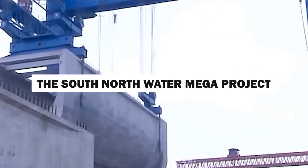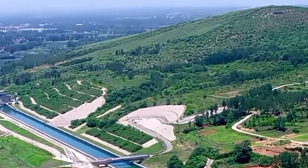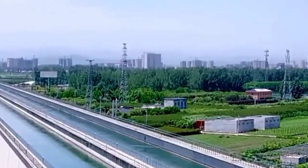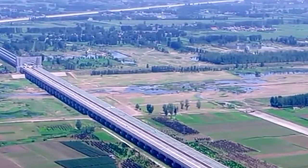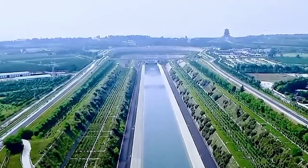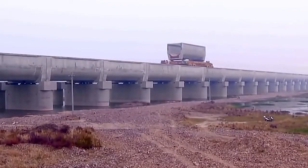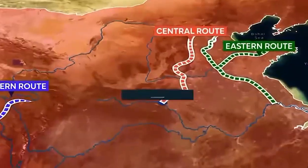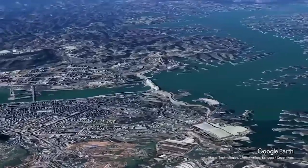In 1952, Mao Zedong of the People's Republic of China suggested moving water from the water-rich south to the dry north. He said, 'South has water, north lacks. If possible, borrowing some would help.' After five decades, in 2002, the State Council approved Mao's idea. It became the South-North Water Transfer Project, an ambitious plan connecting aqueducts, tunnels, reservoirs, and dams, aimed to transport water from the water-rich south to the water-scarce north. It included three main canal systems: eastern, central, and western routes.